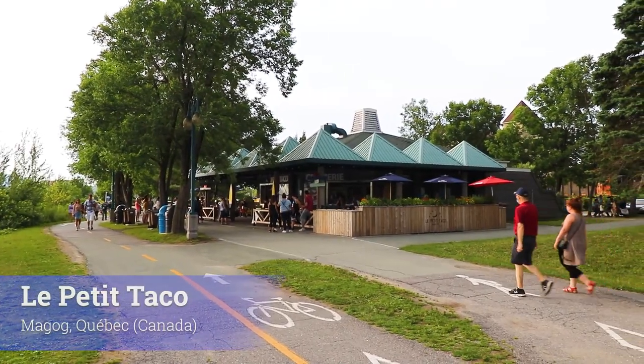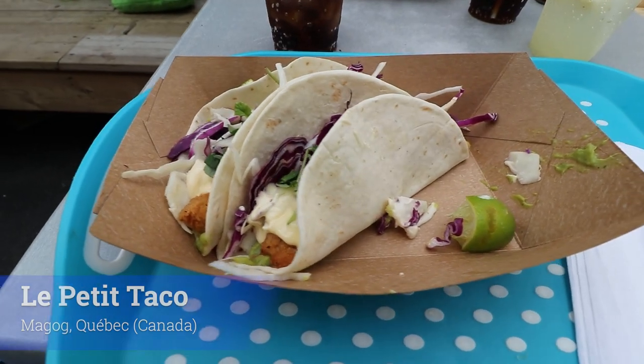After our amazing hike in the Mont Orford National Park we came here to the town of Magog to get some amazing tacos at Le Petit Taco, a restaurant situated right beside Lake Magog. Magog is an amazing town — a quaint little place, great for the weekend. It has great boutiques, great restaurants, and a charming little vibe that really represents the Eastern Townships of Quebec well.